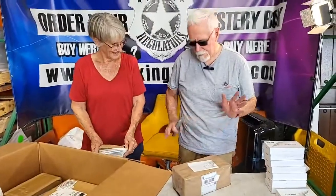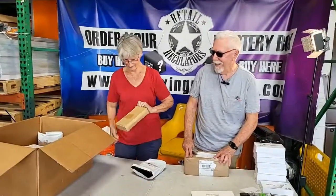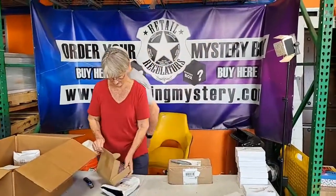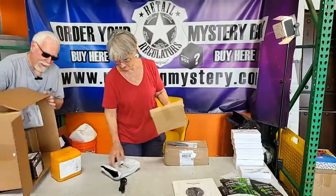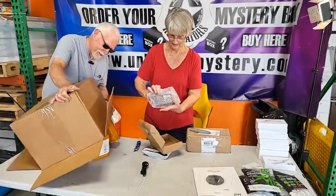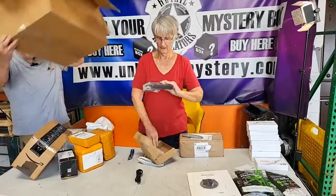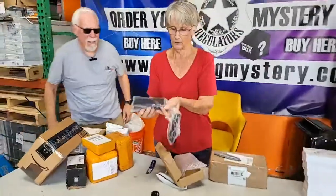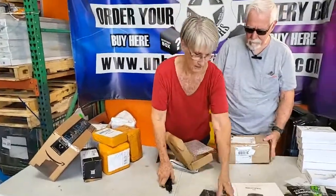Hit the share button, guys! You can actually pour New York out — go pour it out. What did you get, Rita? Oh, it's a computer power supply. Not bad, not bad!